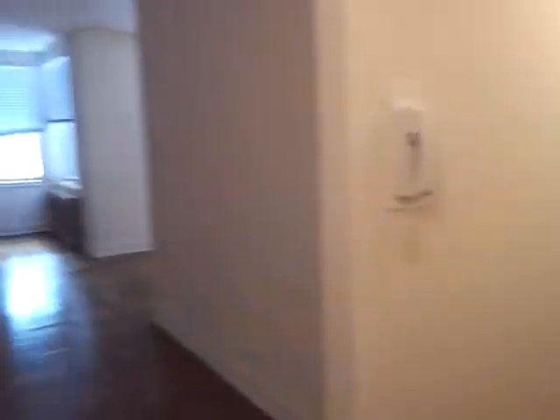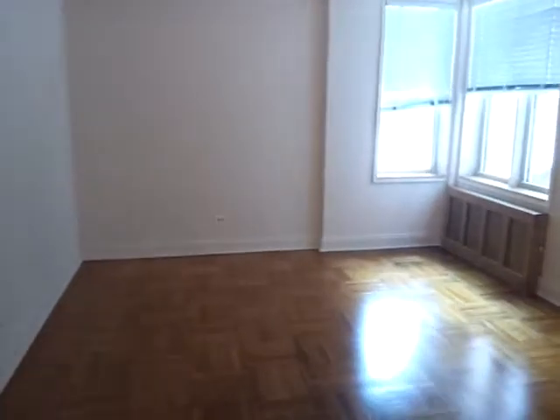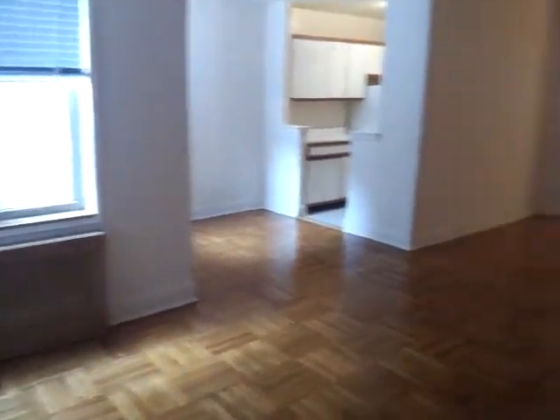All the way down there is a bedroom. Got a big closet here. That's a dining area for the kitchen. Got a big working closet here.